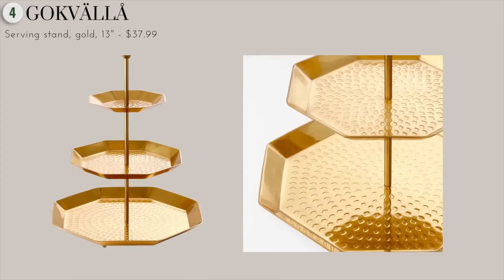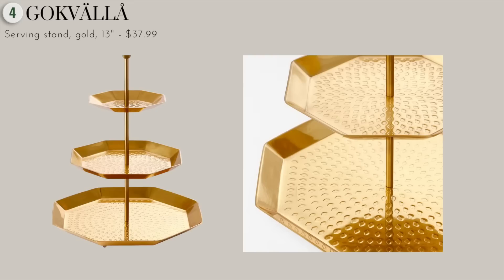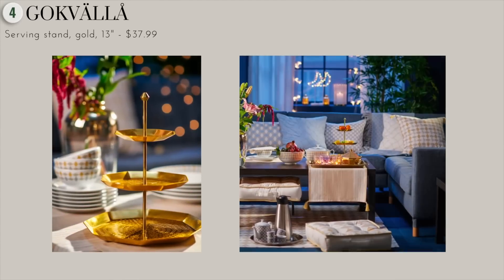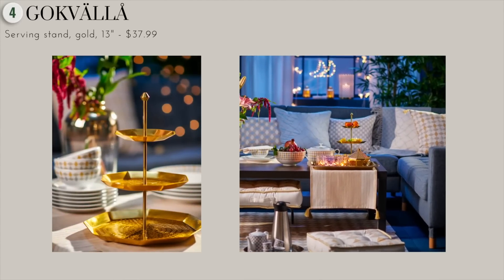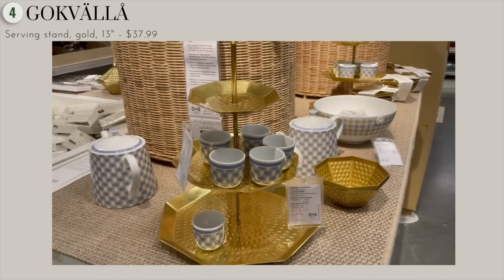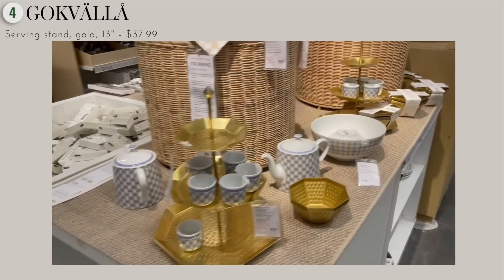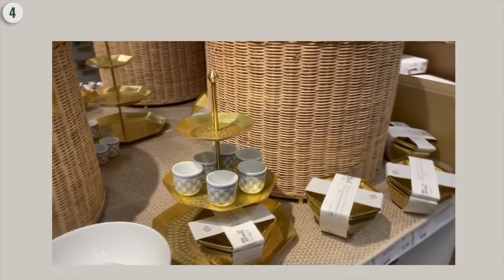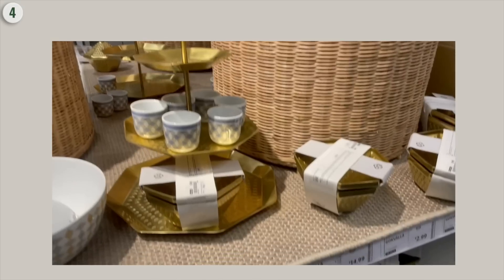Next, we have this beautiful golden serving stand. This is the perfect addition to any dinner party or event. With its beautiful gold accent and three-tier design, you can really fill it with delicious treats and let your guests enjoy. Why not invite your friends over and have afternoon teas? This always reminds me of something you'd do in the UK and London. Not only does it look beautiful as the centerpiece on the table, but it's also very practical.